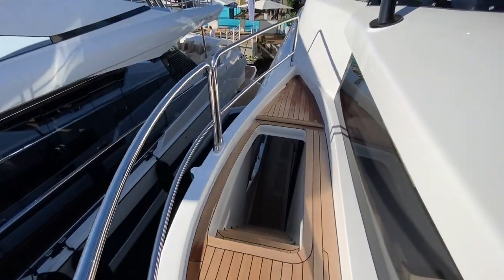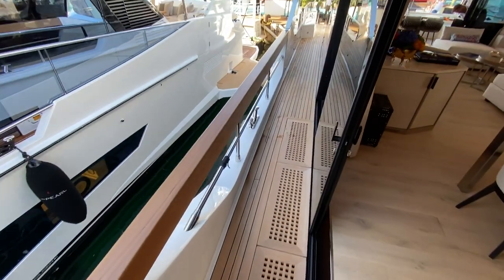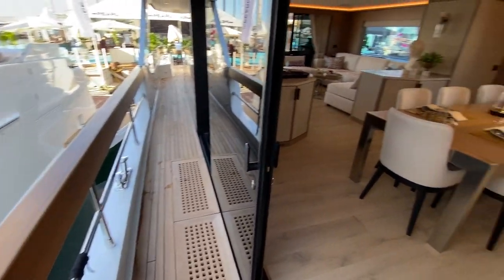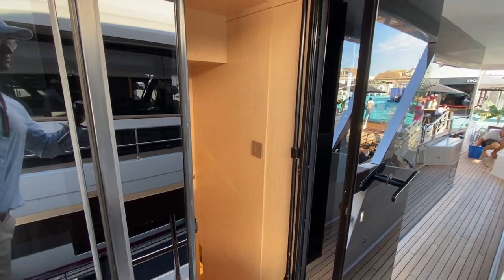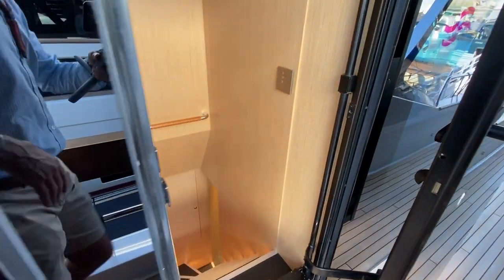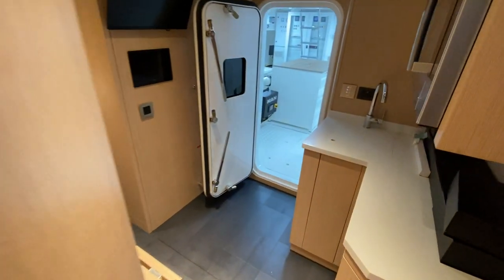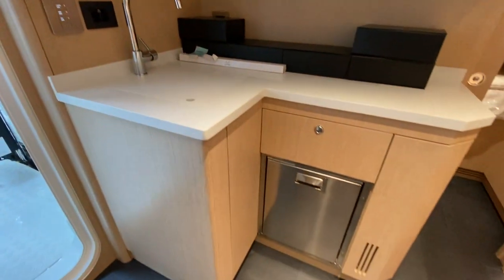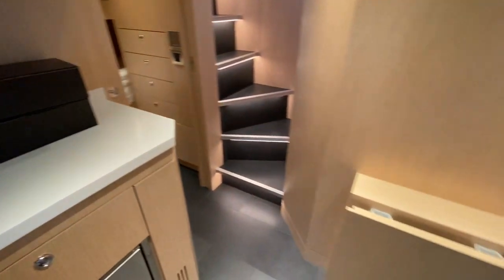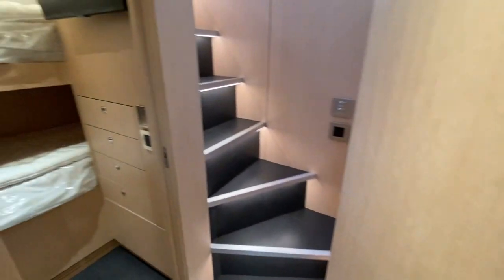Now we'll walk aft on the starboard side decks, and you've got your steps to get aft from here through the salon. The primary access to the crew quarters is off the port side decks — this is a hidden door to get you down below, and it also gets you to the engine space as well. But you've got a little galley area for your crew, with refrigeration, and even a little table that pops up with a stool so the crew can have some dinner.